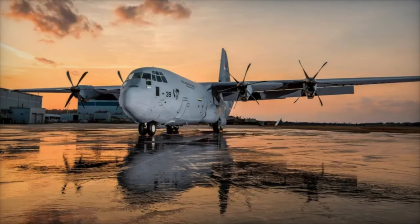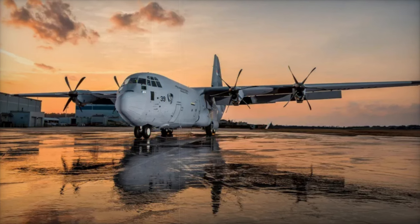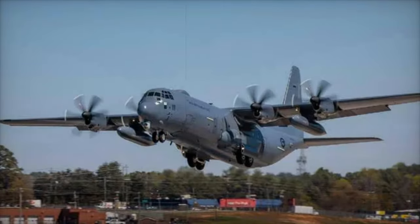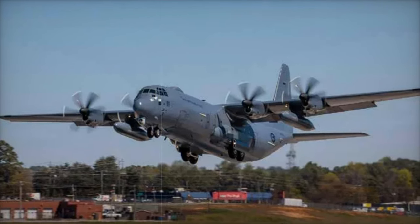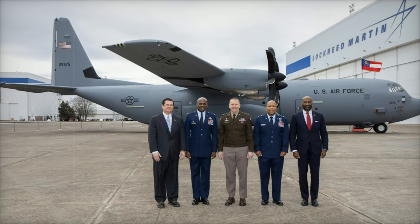The U.S. Department of Defense announced on November 14, 2024, that Lockheed Martin has begun constructing the first C-130J-30 Super Hercules aircraft for the U.S. Navy's E-130J program. This marks a significant milestone in the modernization of the Navy's airborne strategic communication capabilities.